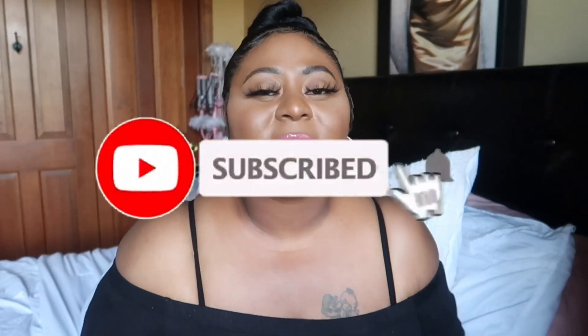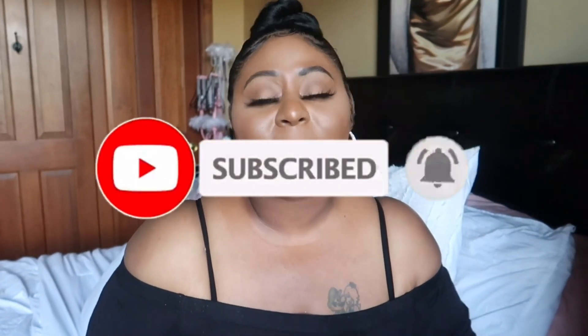Hey guys, welcome back to my channel. My name is Kayla. If you're new, I film hygiene, fragrance, and lifestyle-related videos, so if that's something you're into, make sure you like, comment, and subscribe. Also hit those post notification bells so you always know when I upload a new video. Make sure you follow me on Instagram at Just Kayla Michelle and give me a like on Facebook by the same name.